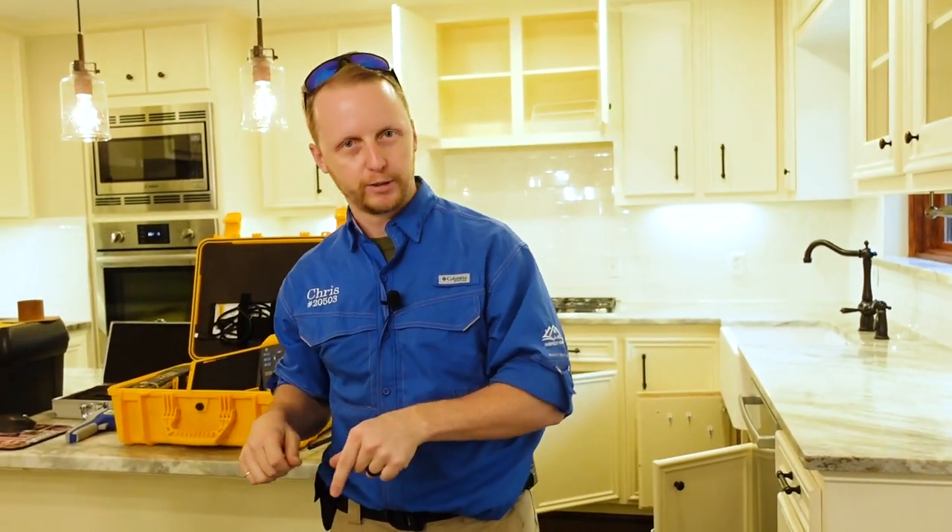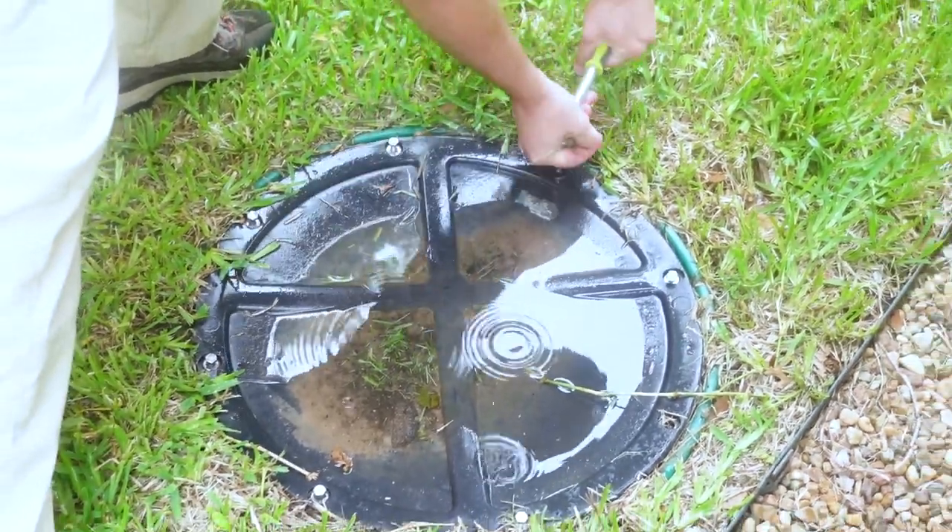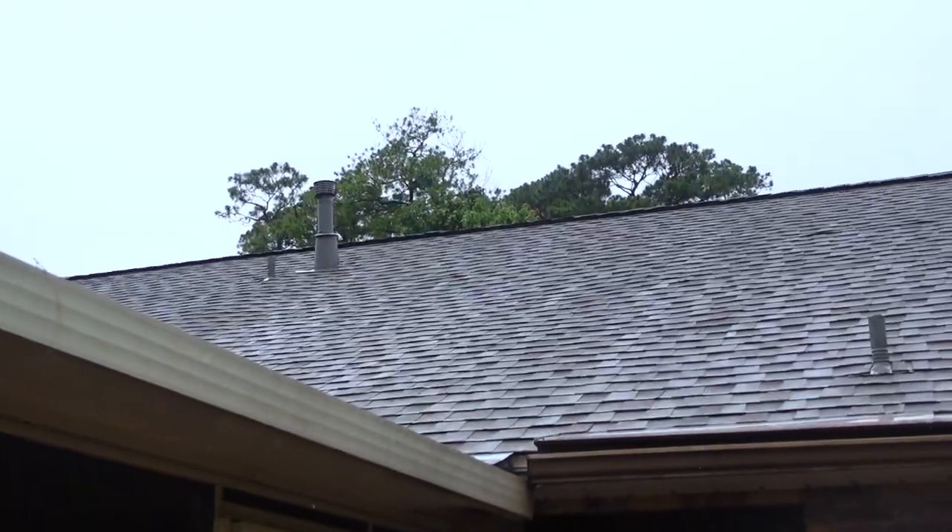Showing up to this 1940s property, we're not finding too much wrong, which is actually a really good thing. The flippers did a great job — or more likely a responsible homeowner slowly upgraded the home over time. There's a new panel box, solid foundation, newer HVAC, replaced plumbing, and a new roof.